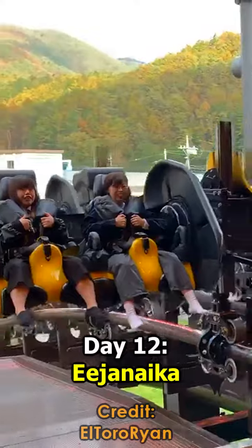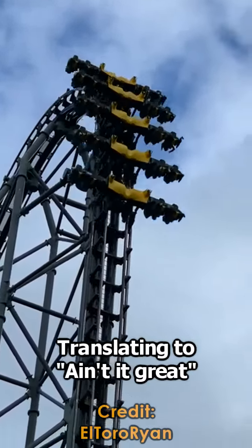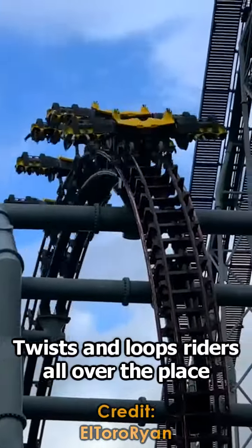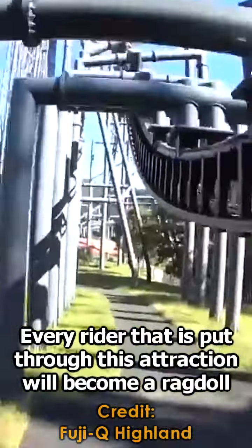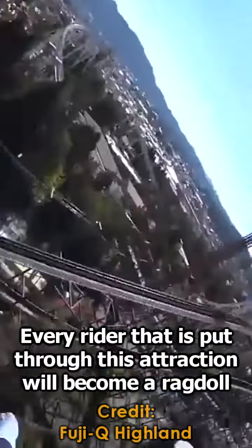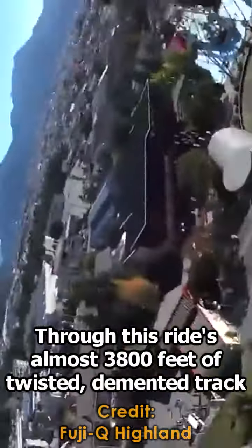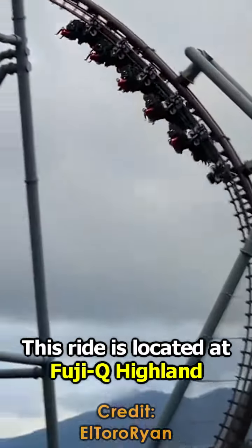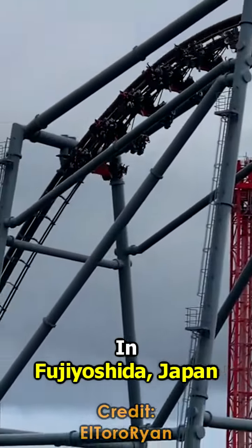Day 12: Agenica. Translating to "Ain't It Great," this extreme roller coaster absolutely flips, twists, and loops riders all over the place. Every rider that is put through this attraction will become a ragdoll through this ride's almost 3,800 feet of twisted, demented track. This ride is located at Fuji-Q Highland in Fujiyoshida, Japan.